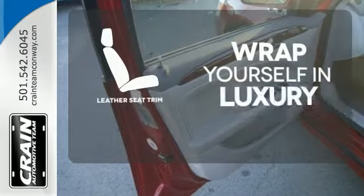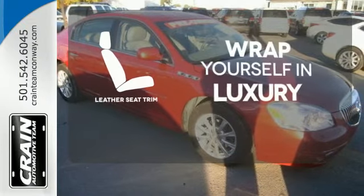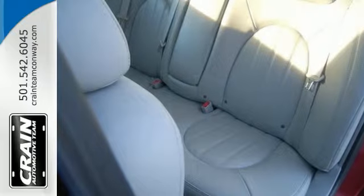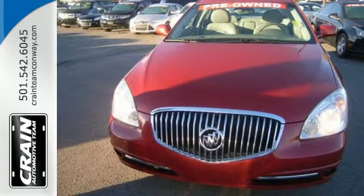The high-quality leather trim enhances the style, comfort, and durability of this vehicle's seats, ensuring an enjoyable drive. This year's Lucerne has been completely redesigned with sleek styling and a host of new standard state-of-the-art features for your enhanced comfort, convenience, and safety.